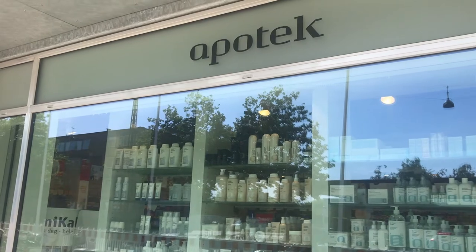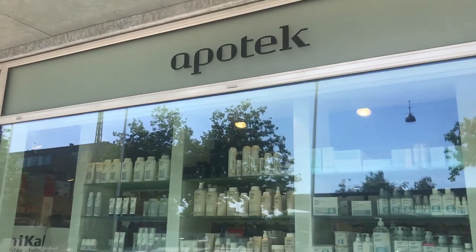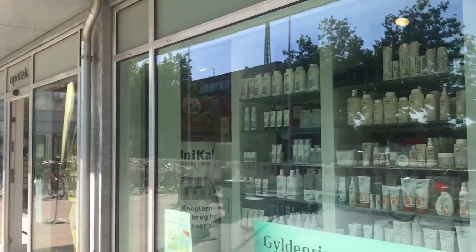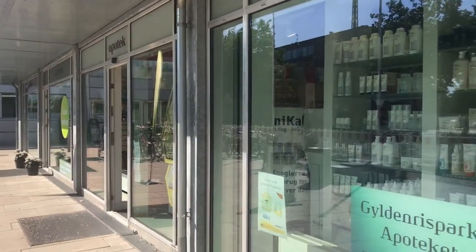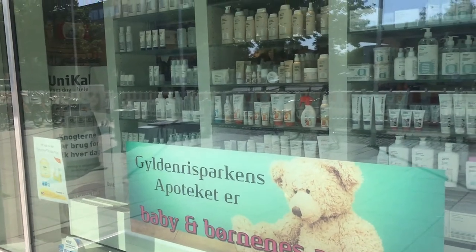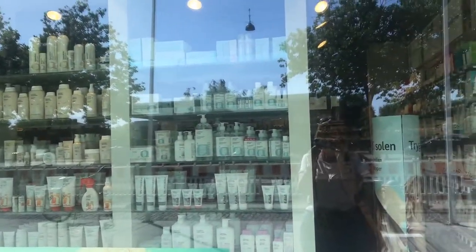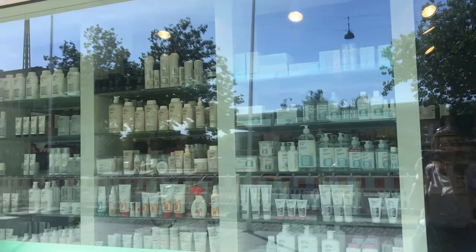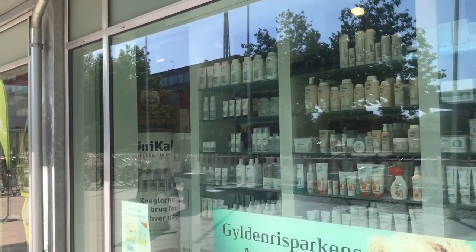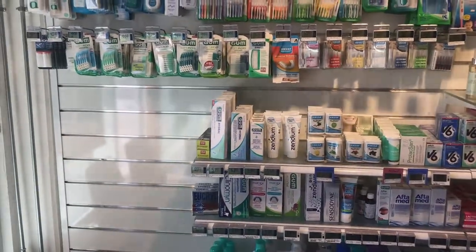Hi and good morning. Today I thought I'd take you on a little tour around the pharmacy, or the Apotek as it is known here. This is my local pharmacy and it's kind of a small one. You can see it's Gulden Parken Apotek. It's a smallish one but it gives you a good idea about what they sell and what you can get hold of in the pharmacy. So let's go in and take a little walk around.